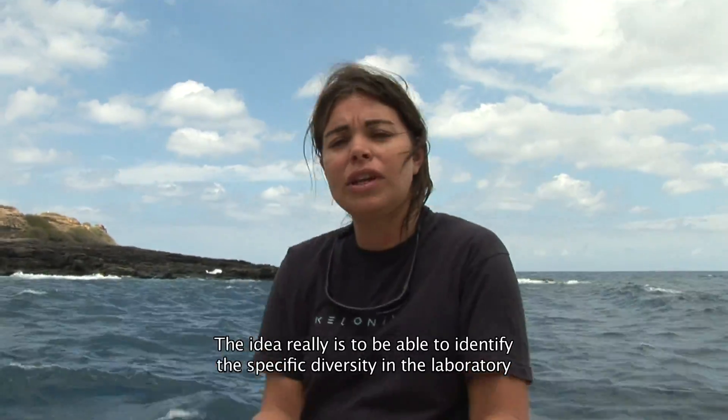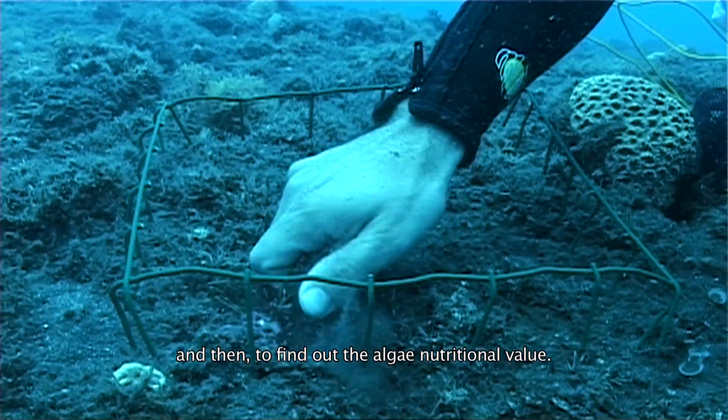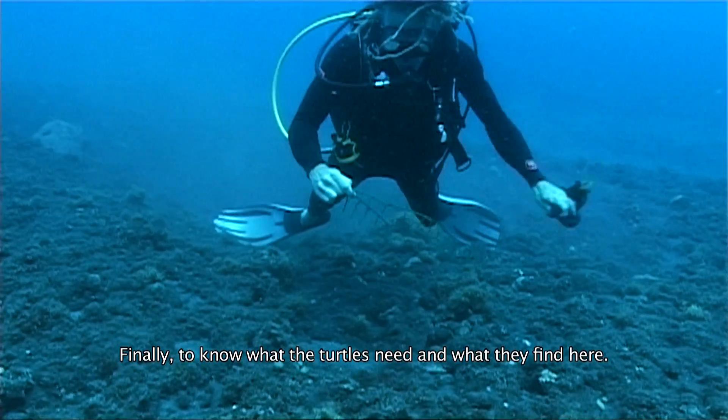The idea is to be able to identify the algae in the laboratory, to know the specific diversity, and then to send them to the lab to know the nutritional value of these algae. And finally, to know what the turtles need to find and what they actually find in place.